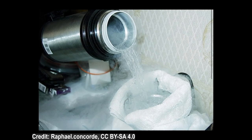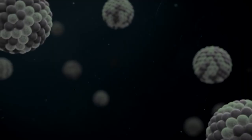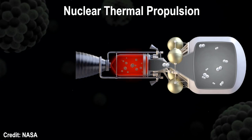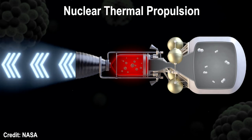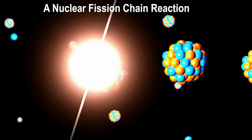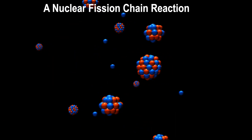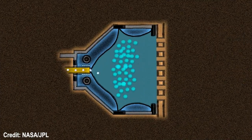In nuclear thermal propulsion, a low molecular weight propellant such as cryogenic hydrogen is heated to high temperatures with the energy released from a nuclear fission reaction. The heated hydrogen is expelled from the spacecraft at a very high velocity, creating thrust according to Newton's third law. In nuclear electric propulsion, an electric field is generated using the thermal energy released by a nuclear fission reaction, and this electric field is used to accelerate an inert gas like xenon to high speeds through an exhaust, providing thrust to the spacecraft.